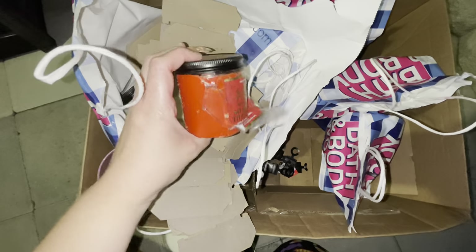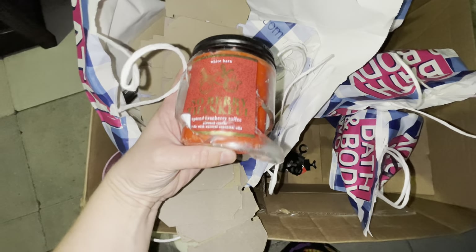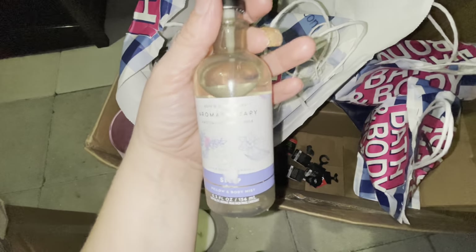We have another broken candle — this is a one-wick, and this one is 'So Very Thankful,' that's a new one I think. Cool. Some kind of spray — we have an Aromatherapy sleep spray.